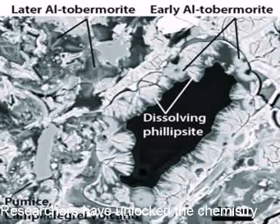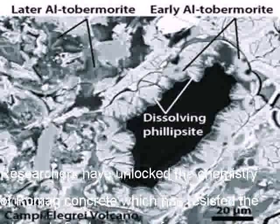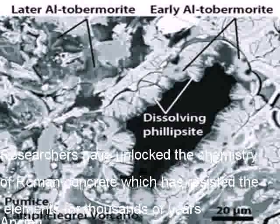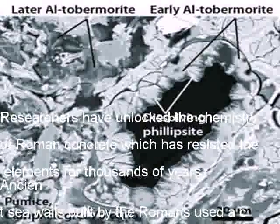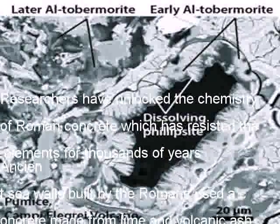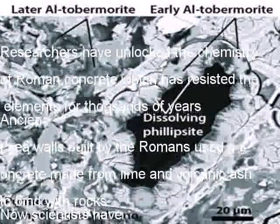Researchers have unlocked the chemistry of Roman concrete which has resisted the elements for thousands of years. Ancient seawalls built by the Romans used a concrete made from lime and volcanic ash to bind with rocks. Now scientists have discovered that elements within the volcanic material reacted with seawater to strengthen the construction.